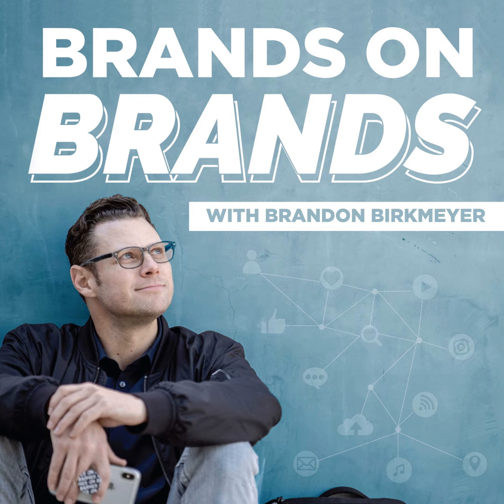Hey, what's up everyone? This week our business tool of the week that we're talking about is Grammarly. Hey, what's up? I'm Brandon Berkmeyer, your personal branding coach, and today we are diving into Grammarly.